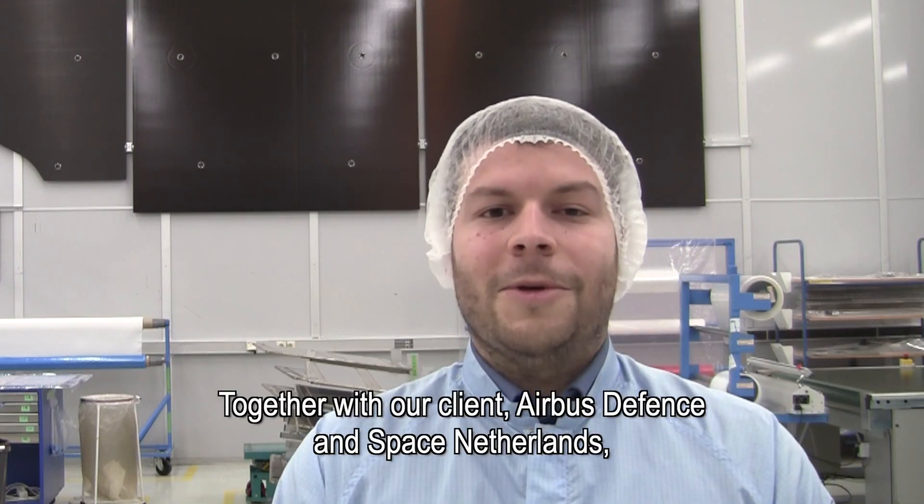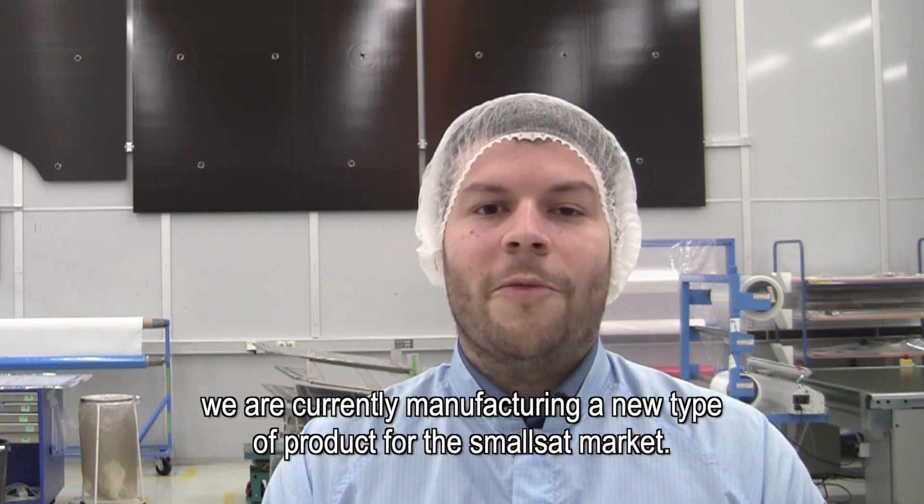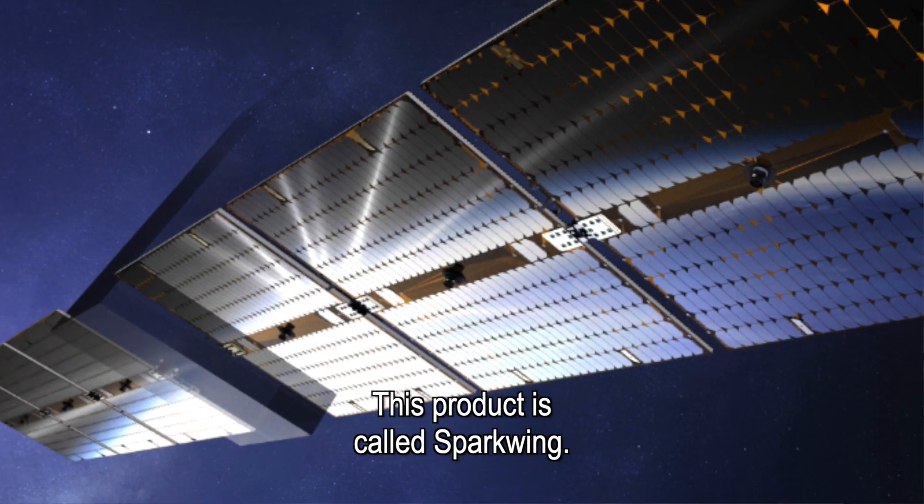Together with our client, Airbus Events and Space, the Netherlands, we are currently qualifying a new type of product, especially for the small sat market. This project is called Sparkwing.